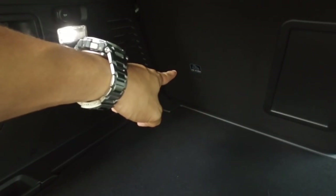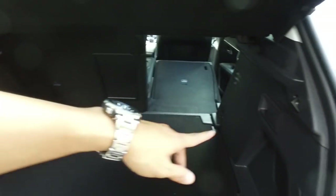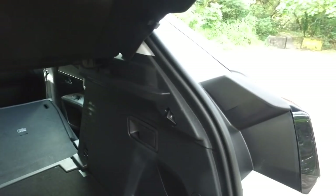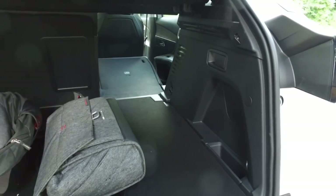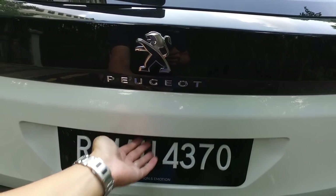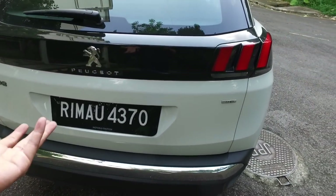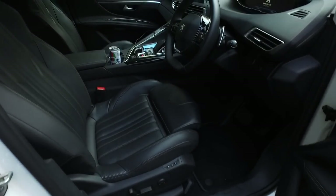With the false floor raised you get a flat loading bay so you can slide things in - very convenient. There are hook points, isofix tethers, a light, and a 12 volt socket. There's also a spare tire down here. I accidentally pressed the electronic release and waited thinking it had a power boot, but it doesn't. Not many cars in this segment have a power boot - let's go inside, that's the party piece I'll tell you more about later.